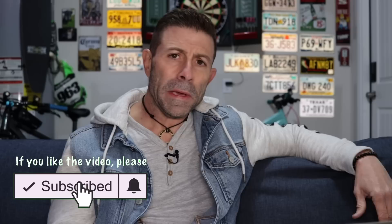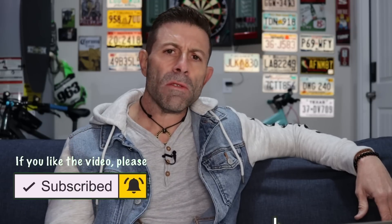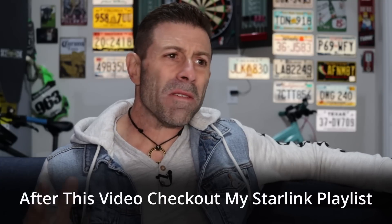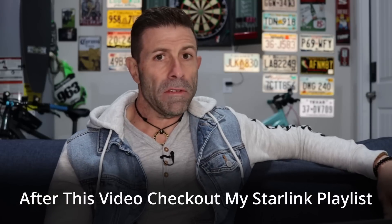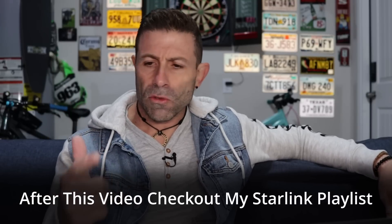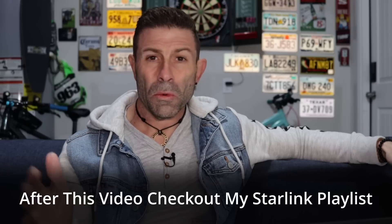If you do, as I always say, throw the video a thumbs up — that will be helpful. Subscribe to the channel if you have not already, and if you have, click the notification bell so when I go live or when a new video comes out you will be notified immediately. If you just want more Starlink coverage, I put together a Starlink playlist with about 130 Starlink videos — helpful how-tos, tips, tricks, what to do, what not to do, what to buy, what not to buy, and most importantly, why.